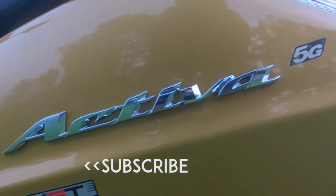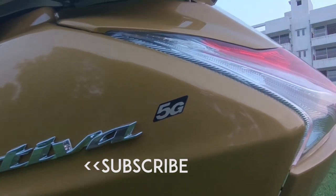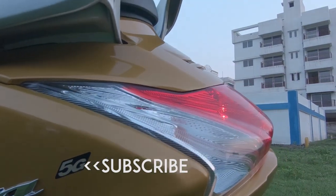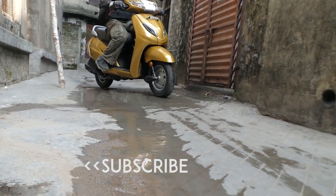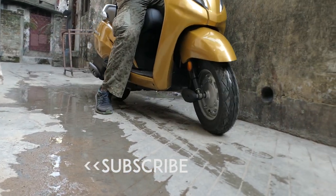Remember to hit that subscribe button — it would mean a lot if we could hit 100K. I've been doing this channel for the last four years and one subscribe means a lot to us. Don't forget the bell button. Thanks for watching and I'll see you very soon — this is Rahul, goodbye.